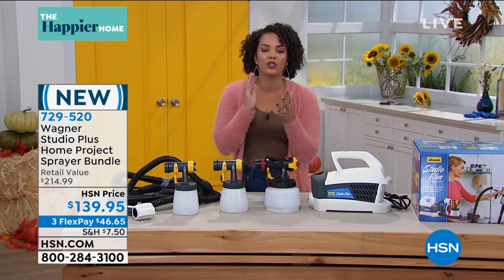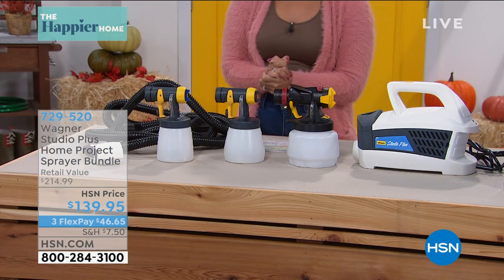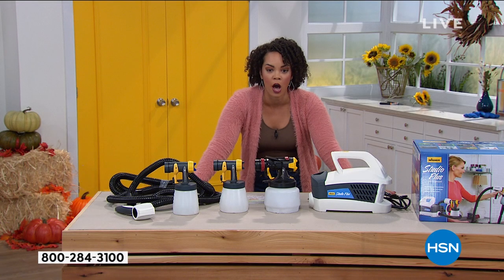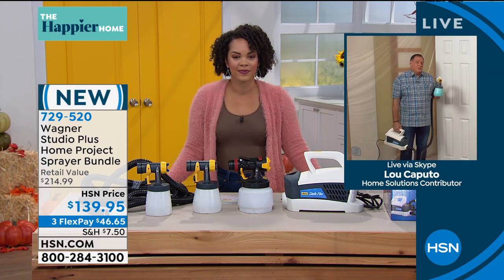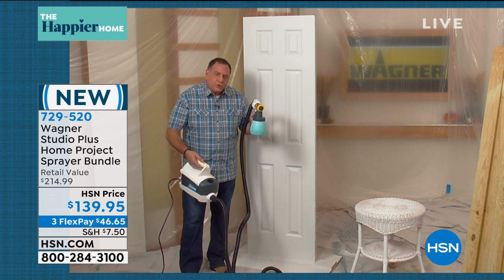If you try to buy this in a store with all the nozzles, you'd spend $214. Today at HSN you're going to spend $139.95. To put it in perspective: the Wagner Studio Plus sprayer by itself is $175. Add the additional cups and spray nozzle — that'd be $40 more — so $214 is what you'd spend elsewhere. Here at HSN you're spending under $140. Let's put it into action — we're going to bring in Lou Caputo to show us precision painting and time savings.